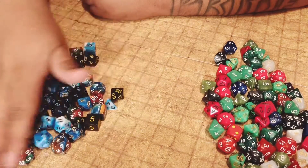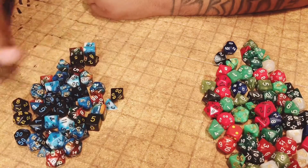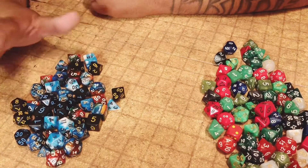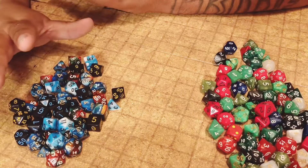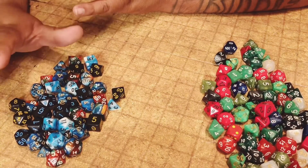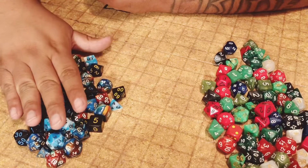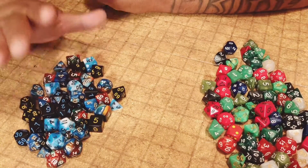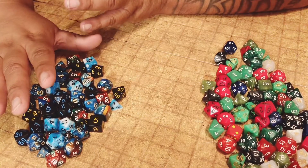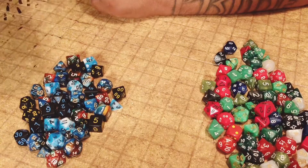Very cheap sets here — Wish and AliExpress. Between all of these I think there are six sets of dice, probably about $10 to $11, no more than $12 for all six sets. Not bad at all. If you're just looking to buy single sets, this is a great option.